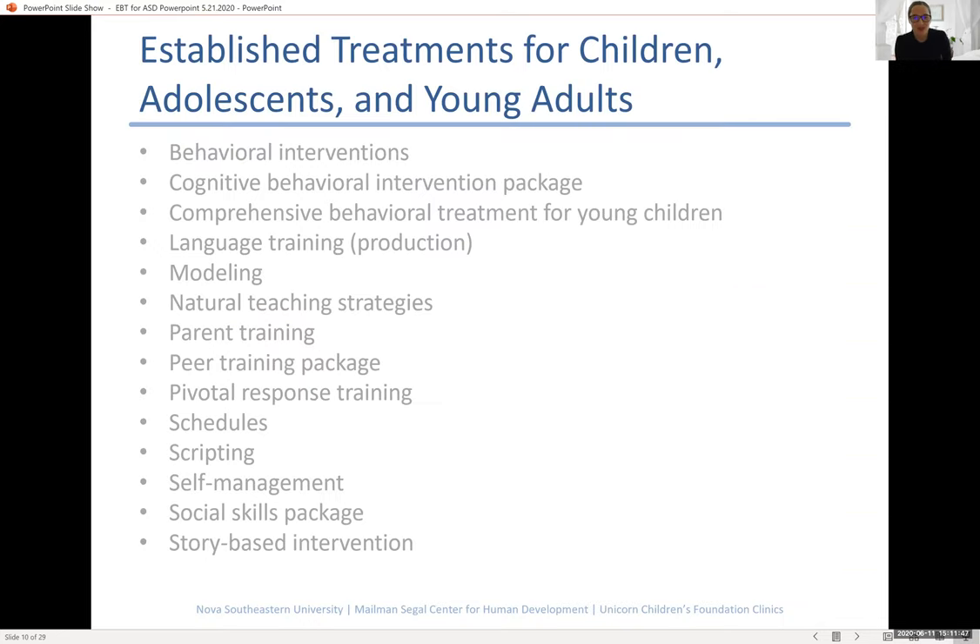There are 14 different treatments that have been identified as established — meaning there's good, sound science that these treatments really work. As you can see just glancing at the slide, many of these treatments are based on behavioral principles: behavioral interventions, cognitive behavioral intervention packages, comprehensive behavioral treatment for young children, and many other techniques. Behavioral treatments often include a focus on trying to understand the function of a child's behavior — learning what happens right before an antecedent and right after a consequence — and using that thinking to plan strategies that encourage the child to do their best.